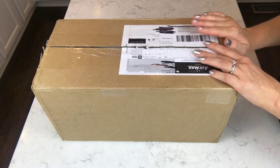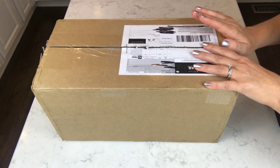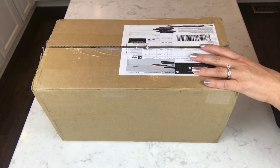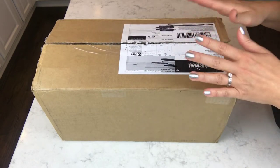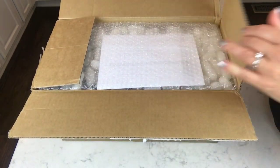Hey guys, welcome back! I have a big box today and I'm really excited because I haven't ordered from Body Bonbon in like six months or something, so I've got a lot of goodies in here. I'm just really excited. I have a few other things I want to share with you while I'm getting into this box, so first let's look at the top of it.